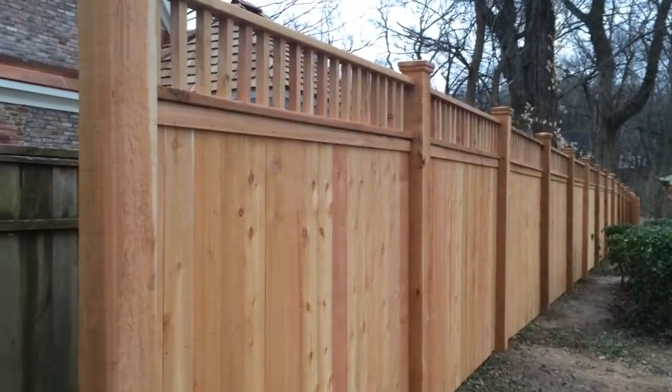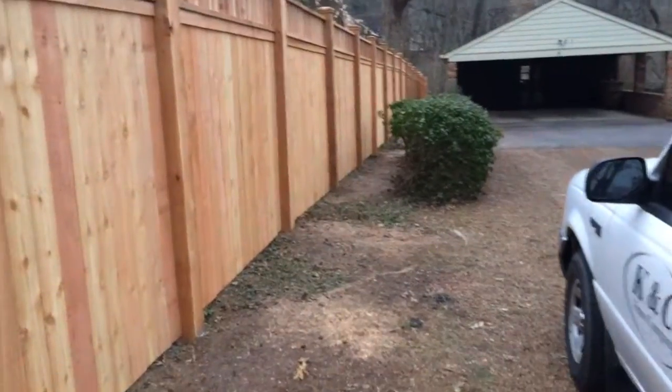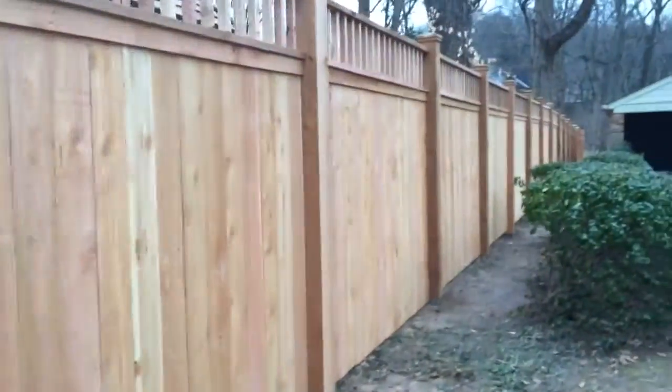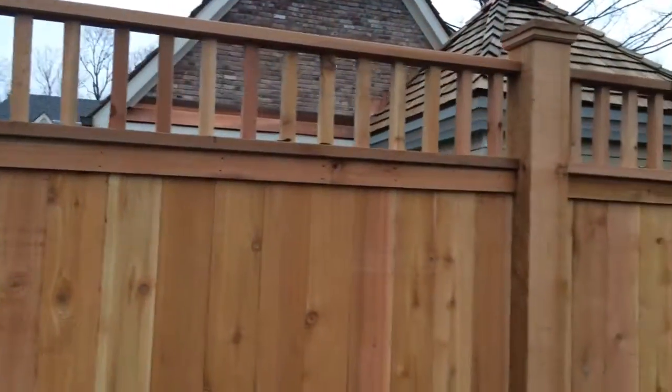This is Kevin with K&C Fence Company. I'm here to show you an option for a fence for your yard. This is actually a seven foot tall all cedar privacy fence. We have the six by six posts and the cedar deck rail on top.